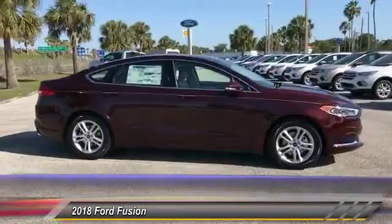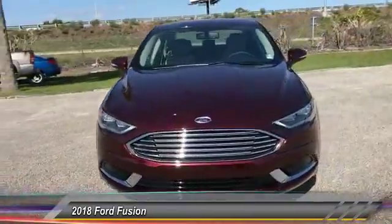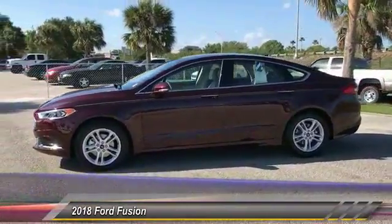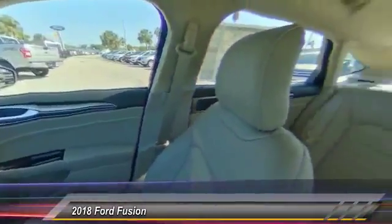Stability control, traction control, keyless entry, anti-lock braking system, power passenger seat, backup camera, steering wheel audio controls, Bluetooth, adjustable steering wheel, driver airbag. Take this vehicle for a spin and see why so many shoppers are now proud owners.